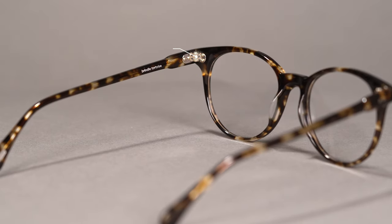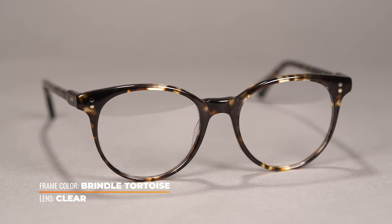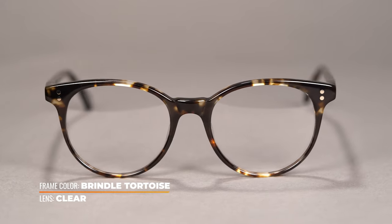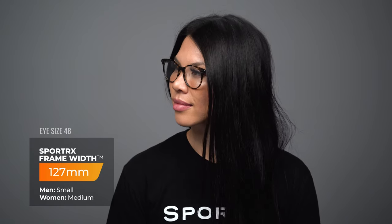So you have a secure fit back there. The five barrel hinge tech makes the frames very durable, so you're not gonna get the loosey goosey frames. You can always tighten those up when they do become loose. The SFW measurement on the Rain Marin comes in two different sizes: a 127, which is about a medium fit, and a 130, which is a medium large fit.